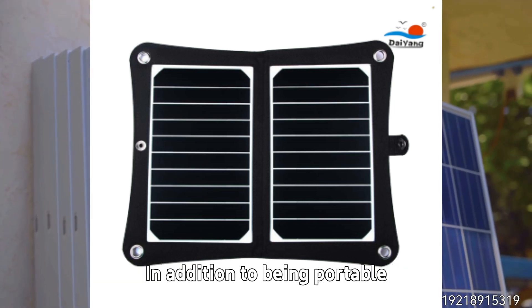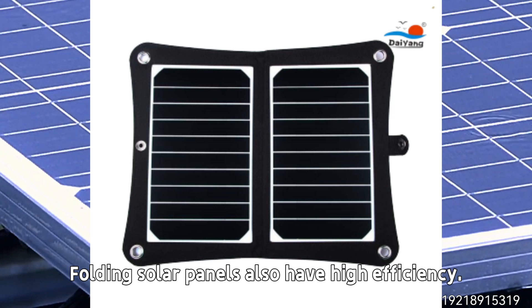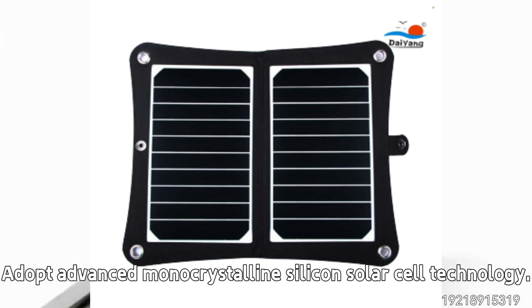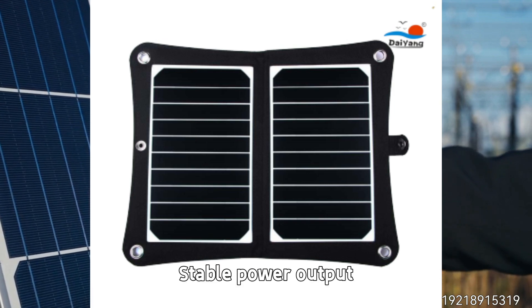In addition to being portable, our 10-watt folding solar panels also have high efficiency, high stability, and long service life. They adopt advanced monocrystalline silicon solar cell technology to ensure an efficient energy conversion rate and stable power output.